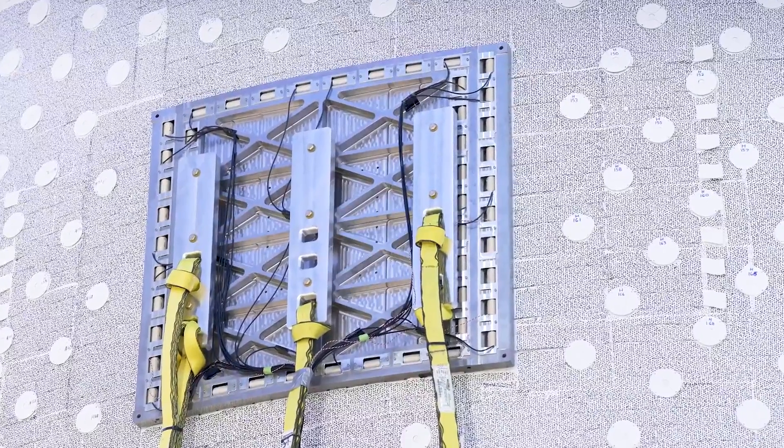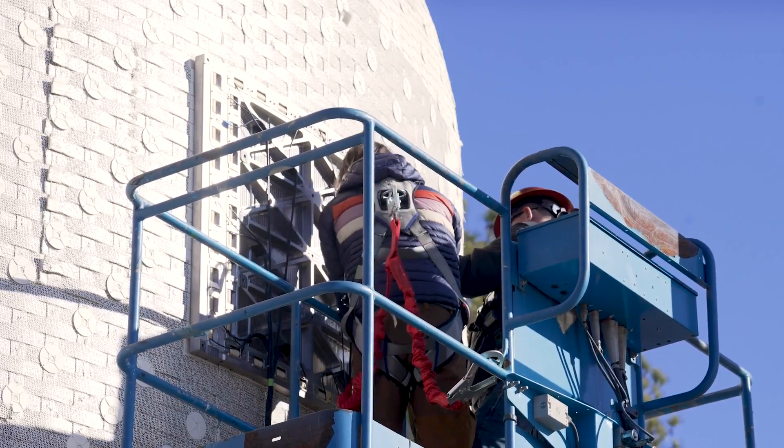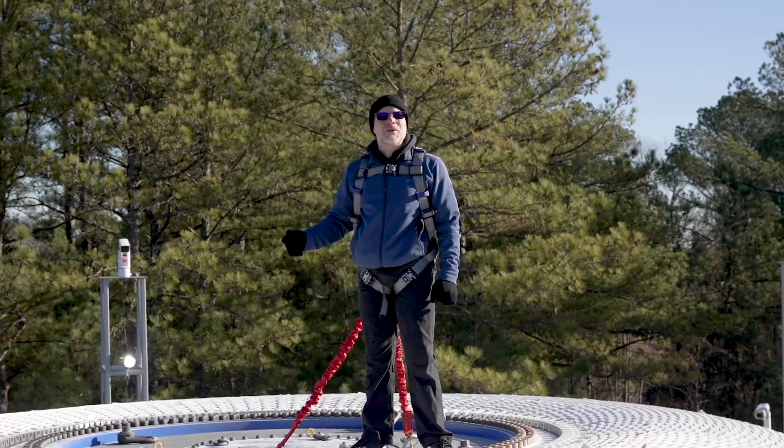Those blanking plates aren't just for windows. We can place antennas on them. We can put another airlock on there. We can have radiators, solar arrays, robotics. We are going to demonstrate to the world that Sierra Space is the leader in soft goods habitation.